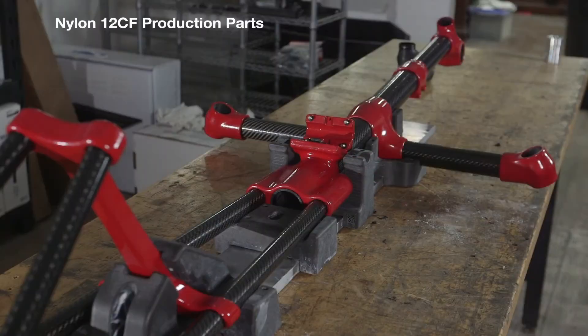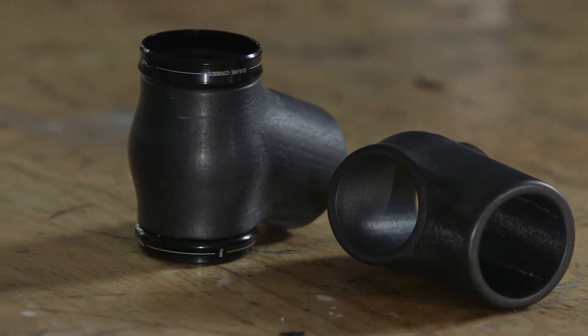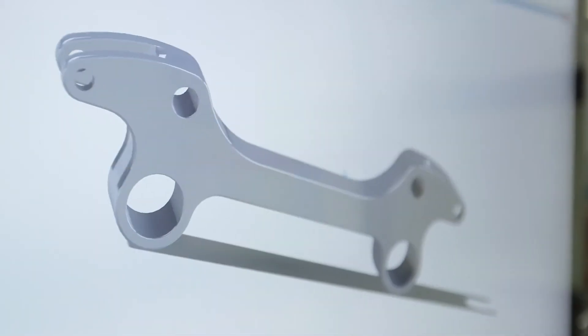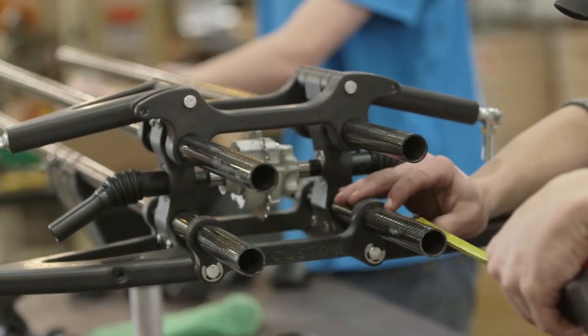Nylon 12 CF has made 3D printing a production reality. We can make parts faster — we can go to prototype within just a couple weeks. Not even just prototypes; we can actually design a part that we know will work from experience, print it out, and a couple hours later we now have a viable part.